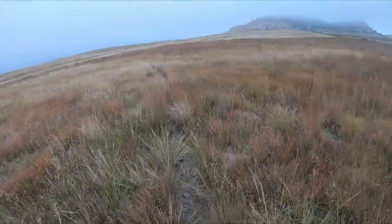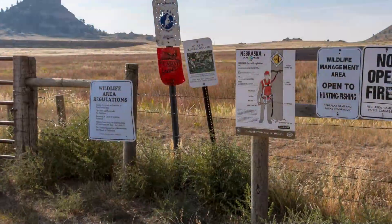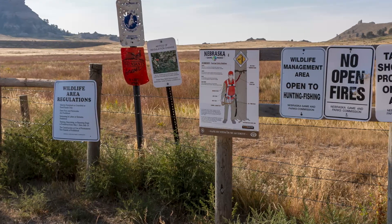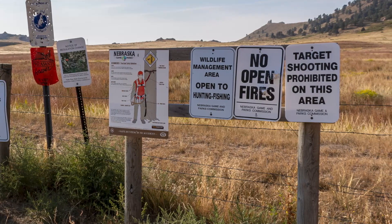Do not follow this cattle trail — it does not lead to the summit. Bede Mountain is not real well marked. In fact, it's hard to even find a sign with the name on it.